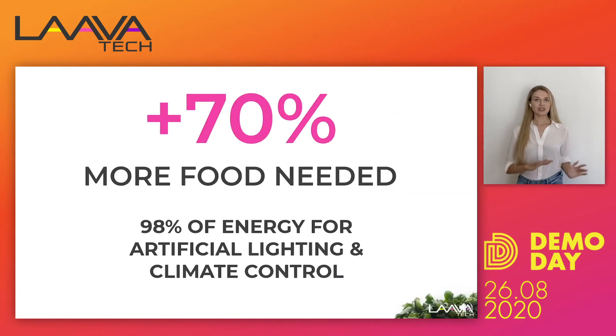Currently a lot of outdoor farming is moving indoors for various reasons: logistics, shortage of land, and land and air pollution. The biggest cost for any indoor farm is artificial lighting and climate control, and we are here to solve that problem.